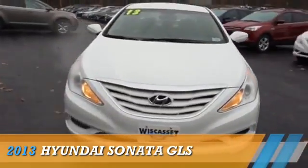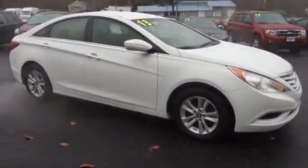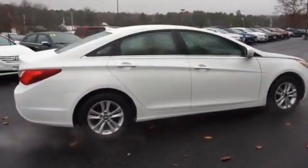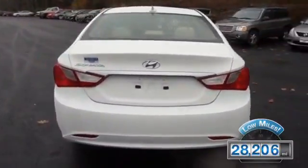Presenting the 2013 Hyundai Sonata. It's powered by front-wheel drive, a 2.4-liter 4-cylinder engine, and a 6-speed automatic transmission. With fewer than 30,000 miles, this vehicle has a long road ahead.